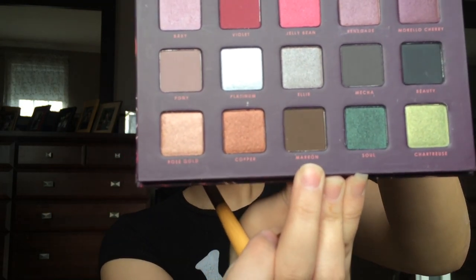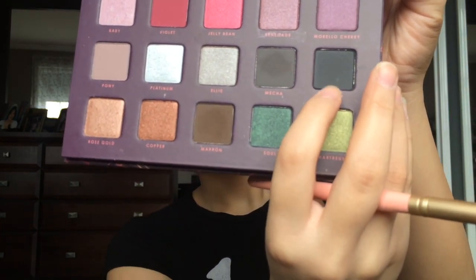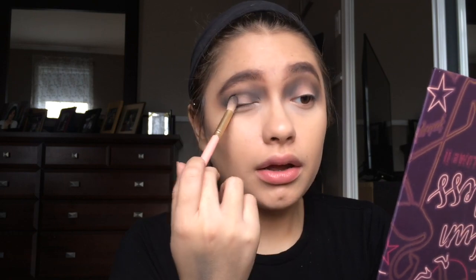I'll link Chloe Morello's channel down below so you can check her out. I'm going to go in with the shade 'Marin,' then next the shade 'Mecca' — or Mecha, I think it's Mecca. I'm going to apply it and then go over again with the big fluffy brush. For my halo eye, I'm going to take the shade 'Beauty' on the innermost and outermost parts of my eyes.